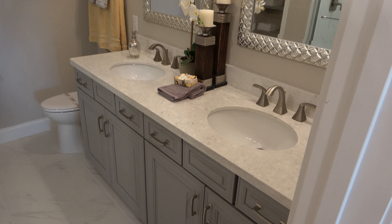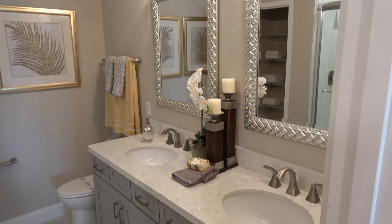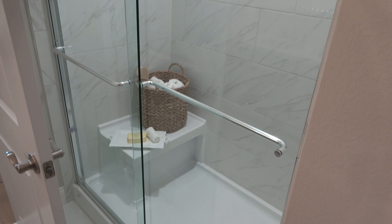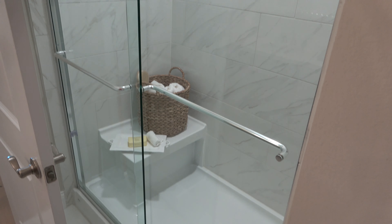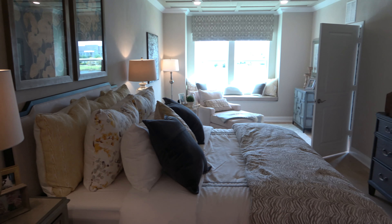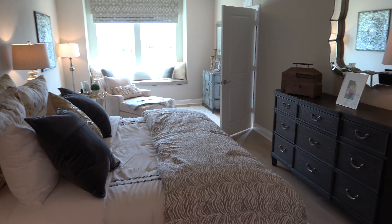Let's check out the bathroom. Here's your closet. And another view of this bedroom, as you can see from the opposite end.